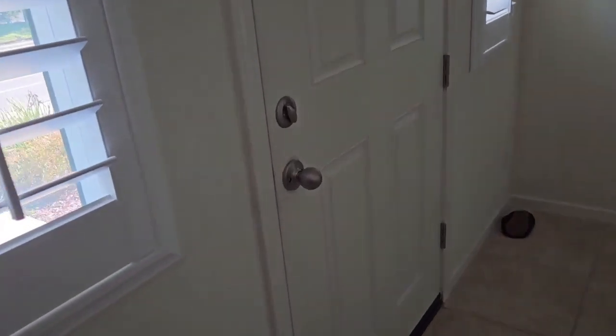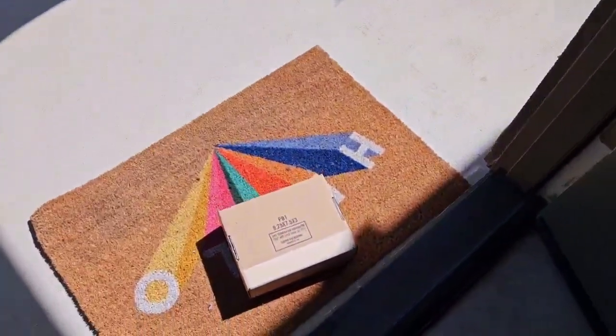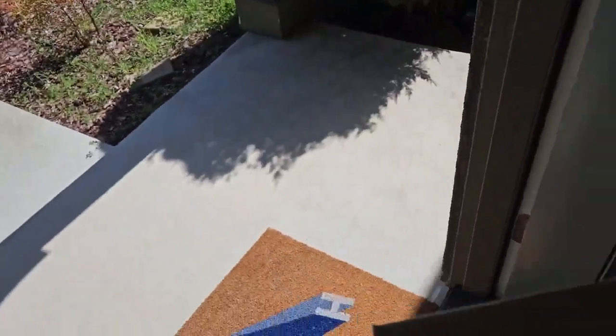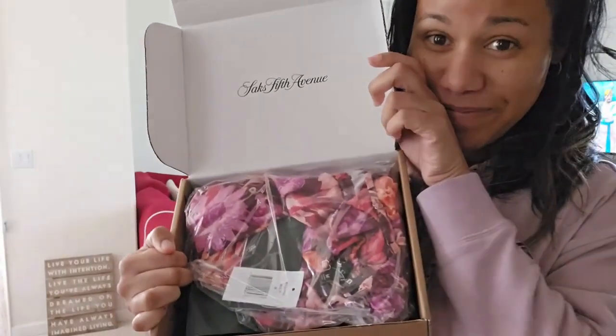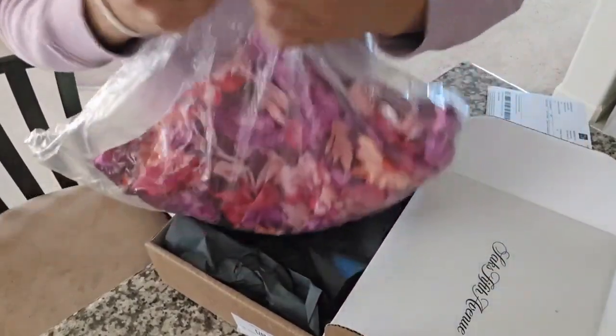Hey guys and welcome to another video from the Ellis family. In today's video I'm gonna be showing you how you can do some online shopping, or even in-store shopping, at Saks Fifth Ave absolutely free. So let me show you how I bought this dress from Saks Fifth Avenue online absolutely free.